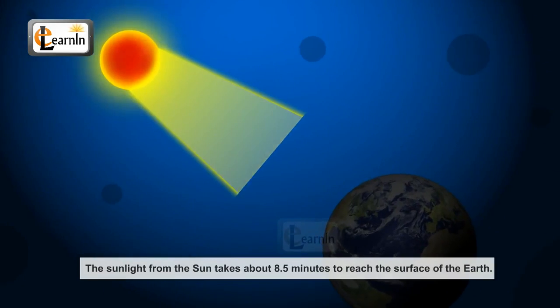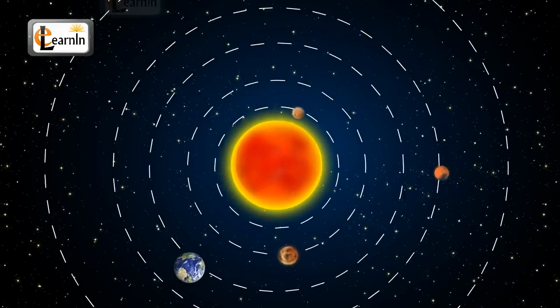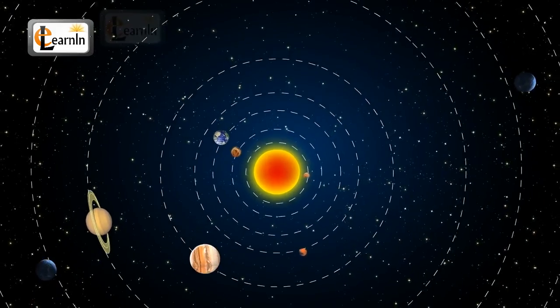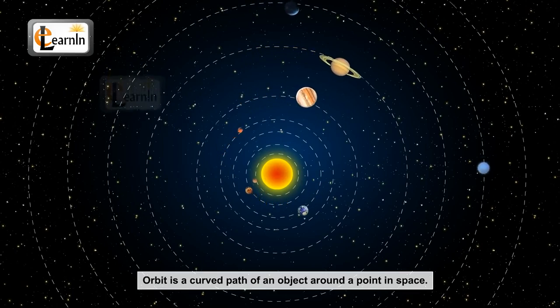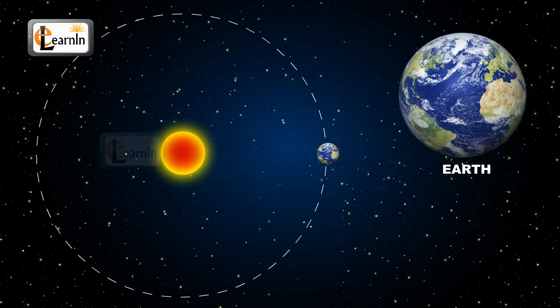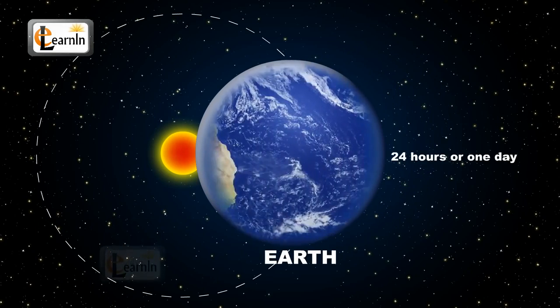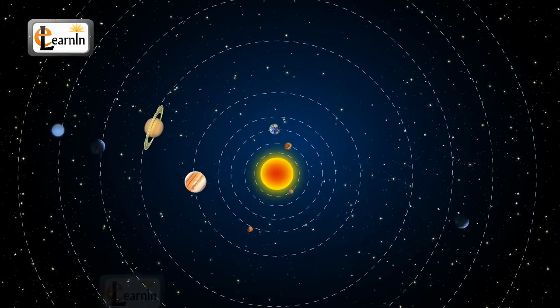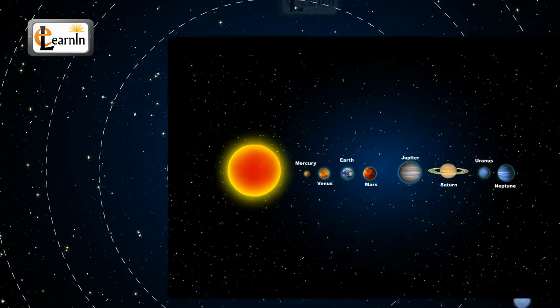The sunlight from the sun takes about eight and a half minutes to reach the surface of the Earth. The sun is the center of our solar system and all the planets revolve around the sun in orbits. An orbit is a curved path of an object around a point in space. Orbit means moving around in Roman. The Earth takes exactly 365.25 days to revolve around the sun, and also rotates around its own axis in 24 hours or one day. Just like Earth, every planet rotates on its own axis and revolves around the sun, having different lengths of day and year.